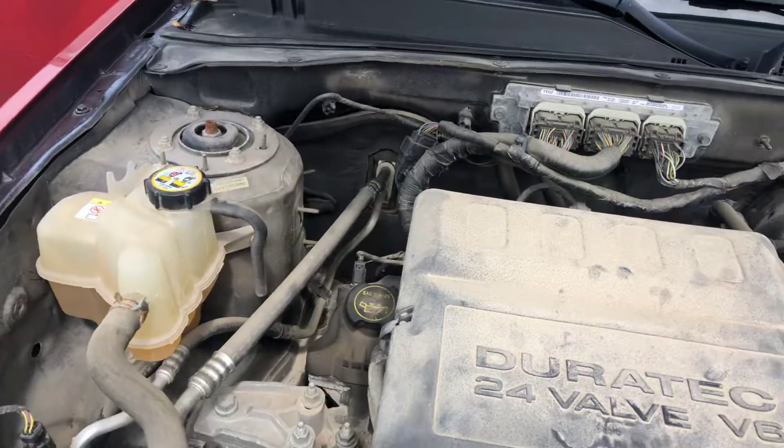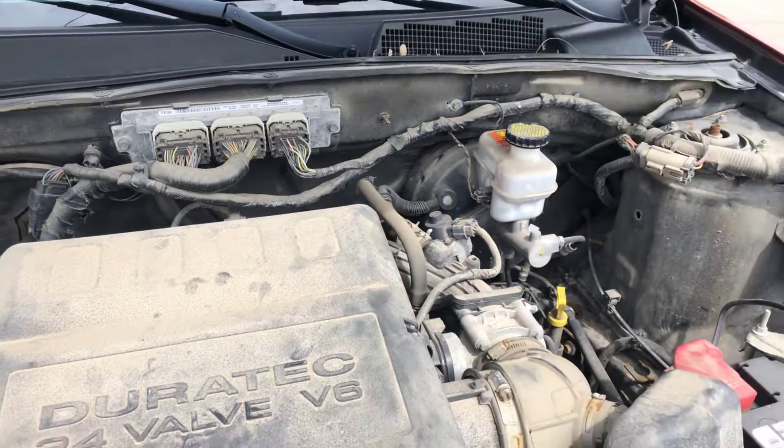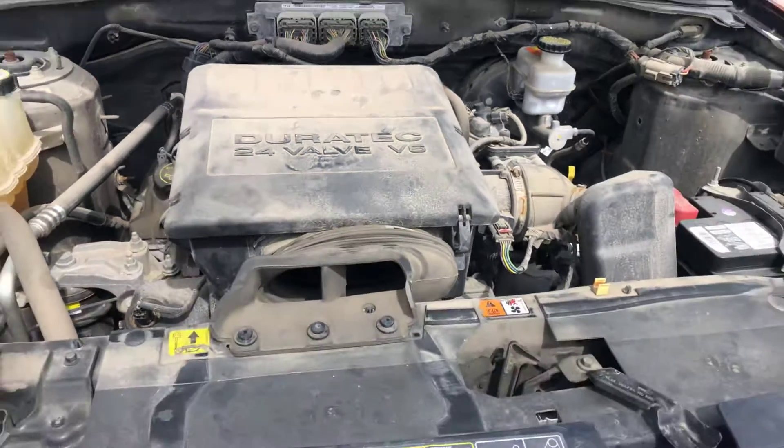We'll take a good picture here under the hood and send this out to folks who are really interested in coming down and taking this home.